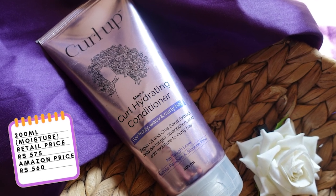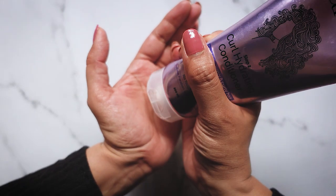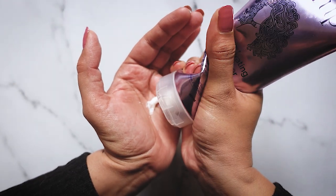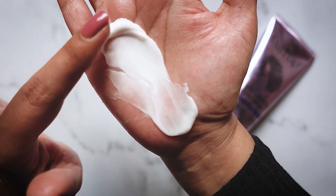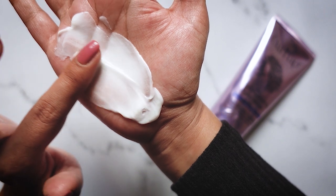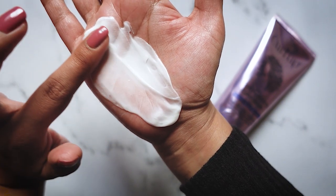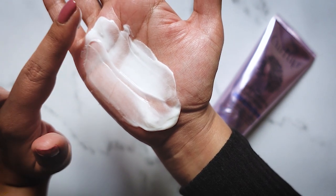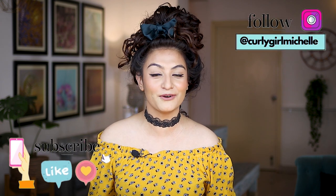Lastly we have the Curl Up conditioner. This comes in a 200ml tube and retails for ₹575; you'll find it on Amazon for ₹560. This is an extremely thick and luxurious conditioner — it does a fantastic job detangling my hair. If you have higher porosity hair and are looking for a super moisturizing conditioner with great slip that's really thick, you might really enjoy this. Unfortunately this conditioner triggers my migraines in colder months, so I'm not able to use it during winter. It also contains DMDM hydantoin — even though it's last on the ingredient list, it's important to note that this ingredient might not suit everybody. Hopefully this video is helpful and you're able to narrow down the conditioner that's right for you.